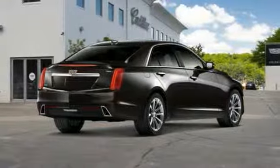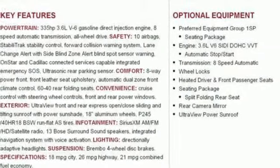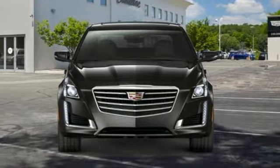Sport suspension, streaming audio, dual zone climate control, gas pressurized shocks, streaming video feed rear view mirror, and automatic transmission.